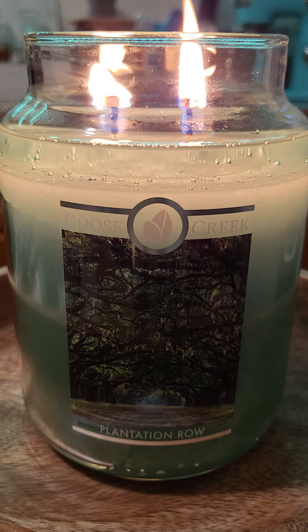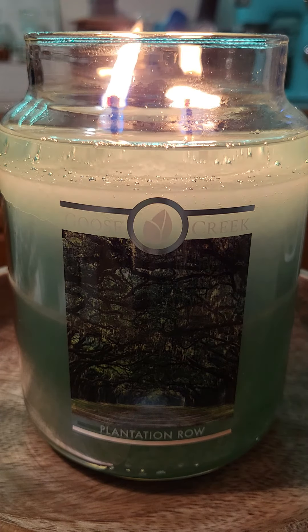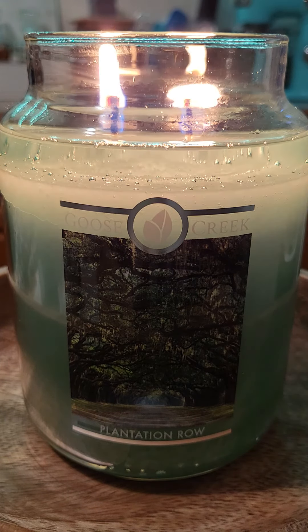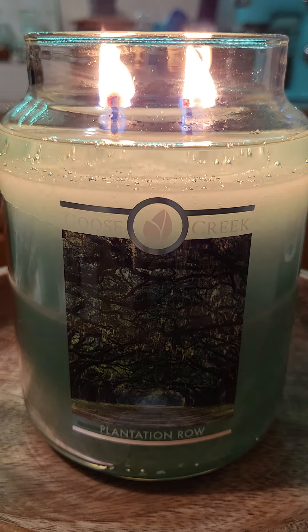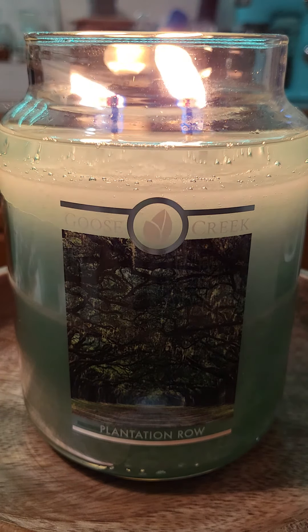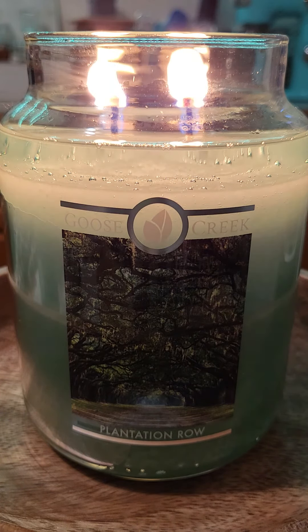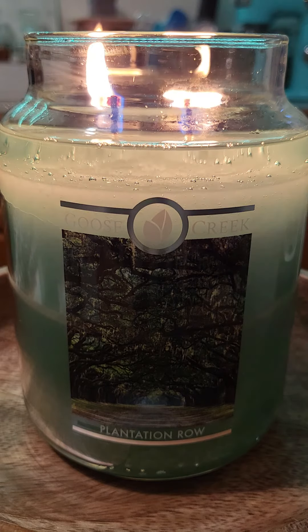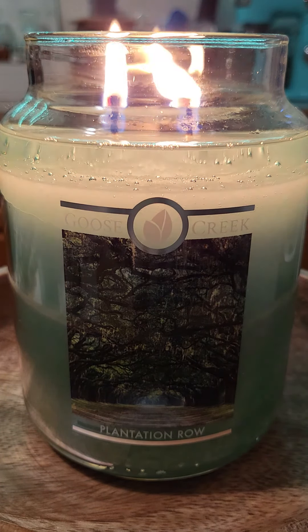I told you I wasn't a huge fan of the name, and the scent on cold was a little bit overly floral. But upon burn, that definitely changes. I do get a lot of green, I do get that willow — it is very strong and this candle is really going, it is roaring.